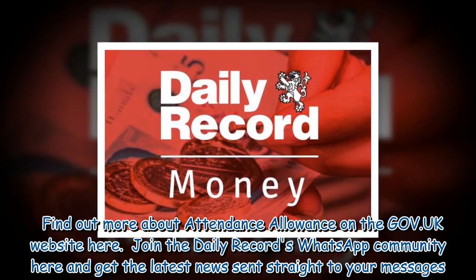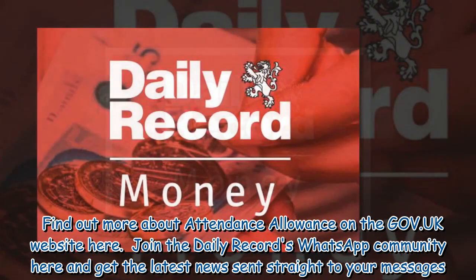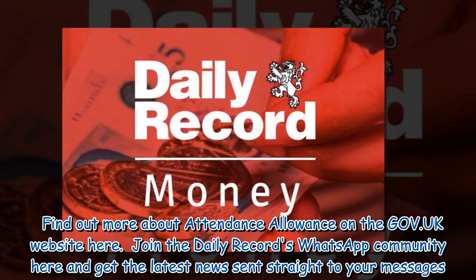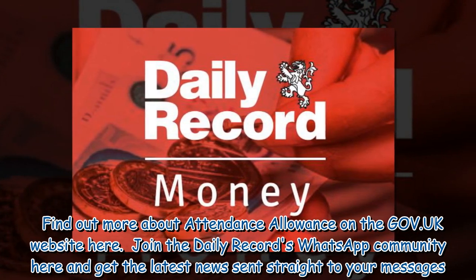Find out more about Attendance Allowance on the GOV.UK website. Join the Daily Record's WhatsApp community and get the latest news sent straight to your messages.